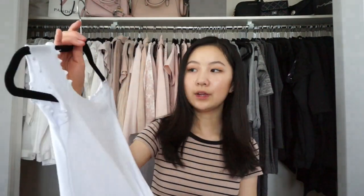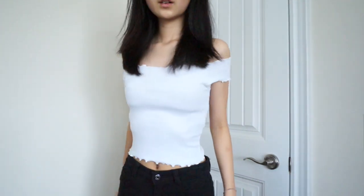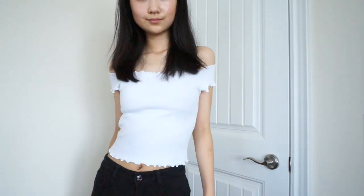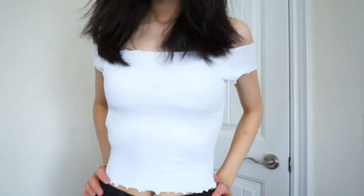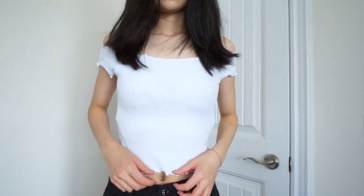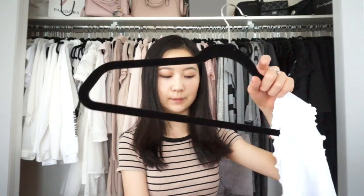The first three pieces are from Romwe. The first thing I picked out is this white top. I've seen a lot of people on YouTube pick these out from Shein, Romwe, Zaful, so I decided to pick up this white one. They have a ton of different colors on the website. It's just an off-the-shoulder ribbed crop top. It's not see-through at all if you wear a nude bra underneath, which I love. It's also the type of off-the-shoulder top where it doesn't slide up easily when you move your arms. It's a great, great summer top.